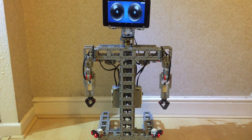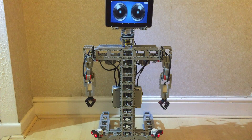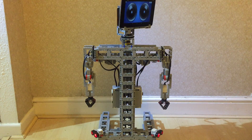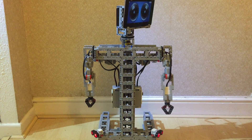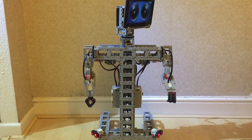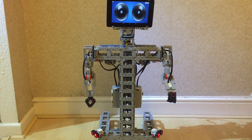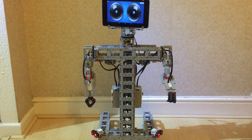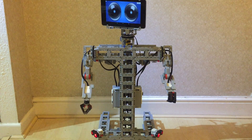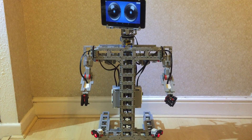It continuously listens to what you're saying and uses the sensors to pick up which side you are on and greets you. It's a little slow, but this was knocked up just for a show at work. The Android device actually remote controls all three EV3 bricks. You can actually greet two people at the same time as well.